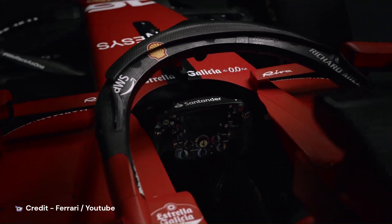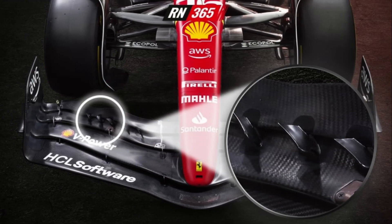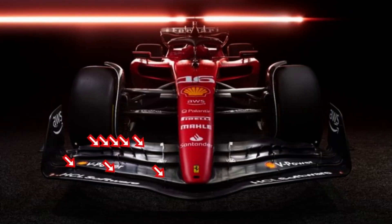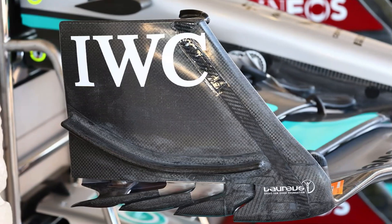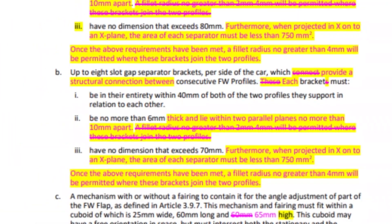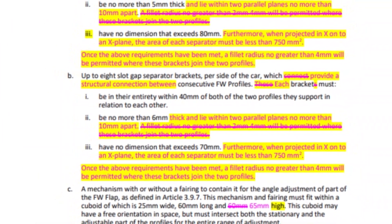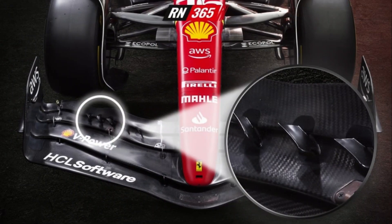Let's start with the front wing as usual. Probably the thing that caught most people's attention are the slot gap separators — more specifically, the banded Mercedes-style slot gap separators. When you look at the rules, 8 slot gap separators are allowed for one side of the front wing. Mercedes tried out this design last season, and after opposition from other teams on the grid, this design was deemed illegal. So how is this design legal this year? Well, the rules have changed a little bit from 2022, which has allowed slot gap separators to be utilized for both structural and aerodynamic purposes.